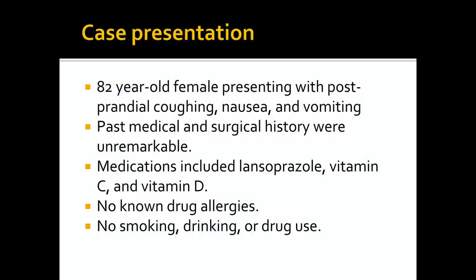We present the case of an 82-year-old female who presented as an outpatient with postprandial coughing, nausea, and vomiting. Her past medical and surgical history were unremarkable. The medications she was taking included lensobrizole, vitamin C, and vitamin D. She had no known drug allergies and she did not smoke, drink, or use drugs.